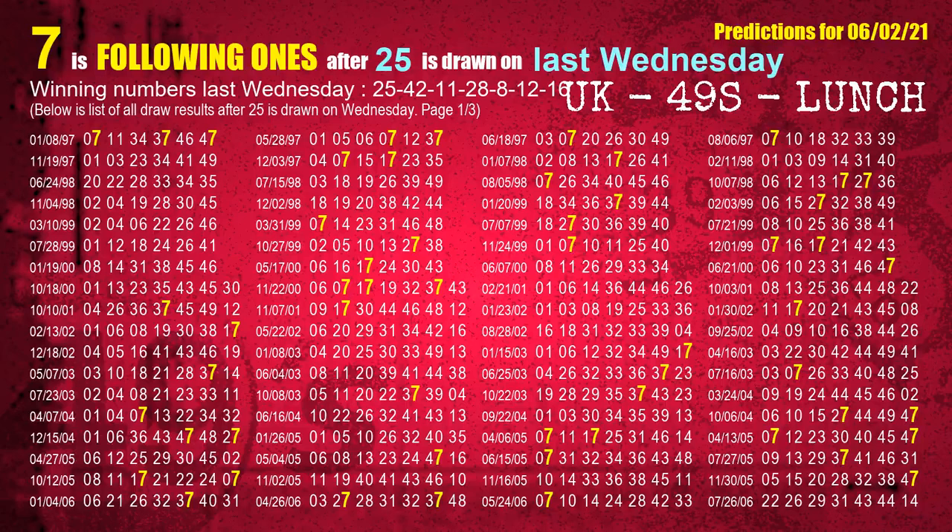After calculating following ones with today's result, we will find out following ones through the result of the same day last week. The first winning number last Wednesday is 25. We list all draw results which are one week after a Wednesday draw with 25 as a winning number.